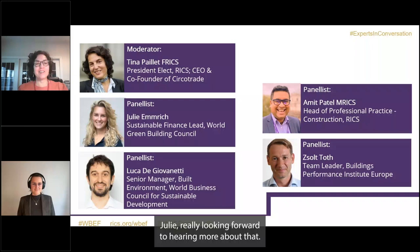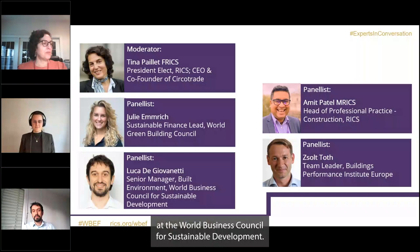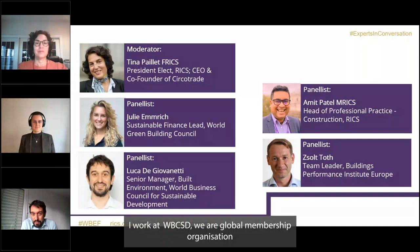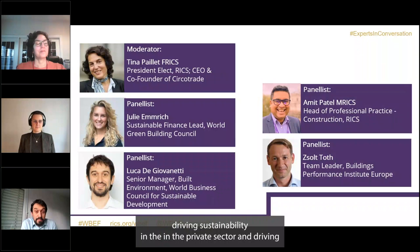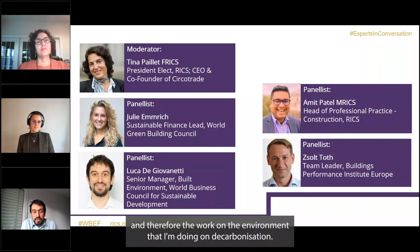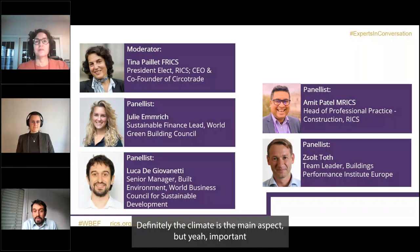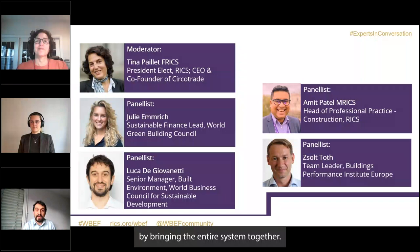Our next panelist is Luca Di Giovenetti, Senior Manager Built Environment at the World Business Council for Sustainable Development. WBCSD is a global membership organization with over 200 global companies, working on driving sustainability in the private sector — focusing on climate, nature, and inequalities. Luca leads work on decarbonization and sustainability in the built environment, with a focus on creating a systemic approach to decarbonize the built environment and achieve the global target to halve emissions between 2013 and 2030 by bringing the entire system together.